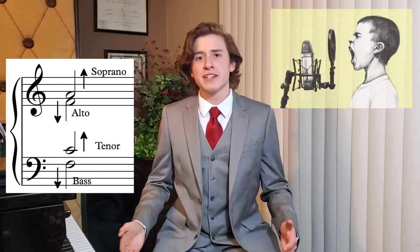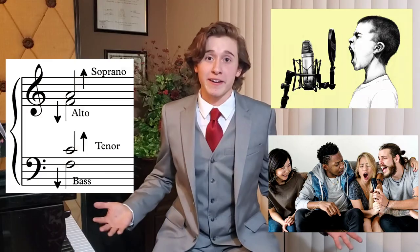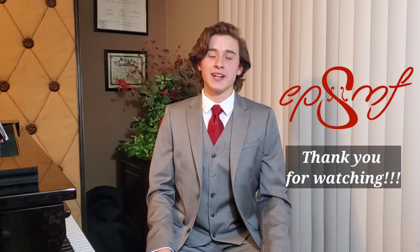Well, there you have it ladies and gentlemen, the four voices of the choir. I encourage all of you to go and do some experimenting at home and find out which voice best represents your voice. Do this with your family and friends, and maybe you could even start your own choir. Don't forget to like, subscribe, and share this video with others. As always, never stop learning. Adios, amigos!